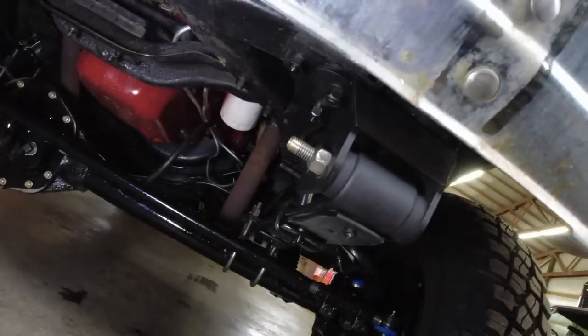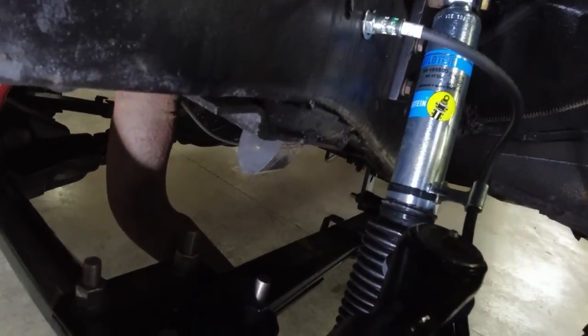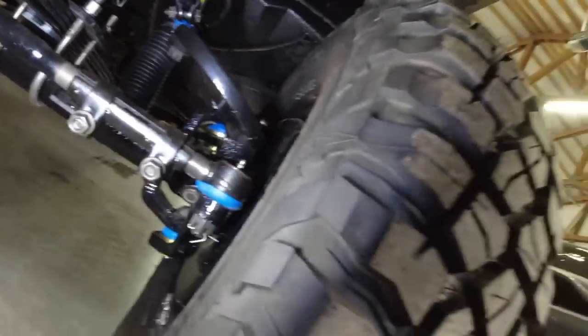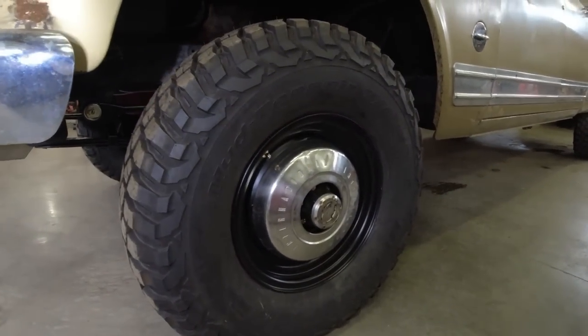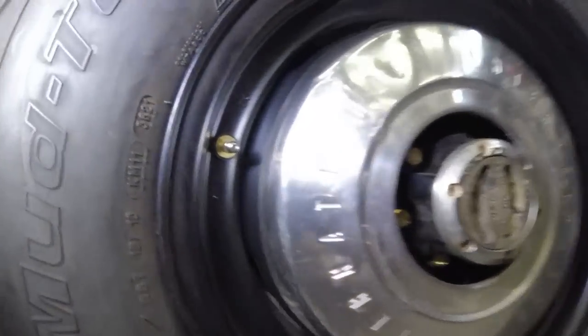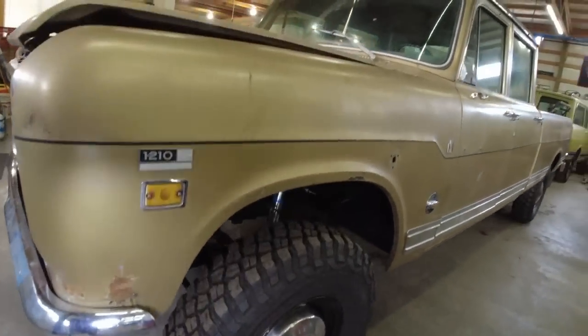Brand new leaf springs, all new hardware, brand new Bilstein shocks, new brake lines, brand new BF Goodrich tires. These are used wheels and used center caps, but sandblasted and powder coated. We also put brass valve stems on everything — rubber valve stems, especially on vehicles that don't get used very much, weather check and crack and leak. Brass lasts a long time. So that's the Chevy 44 front axle.